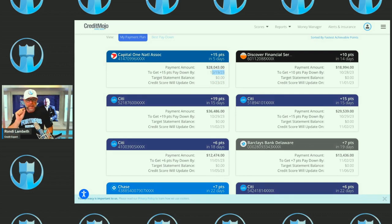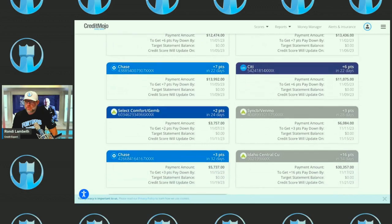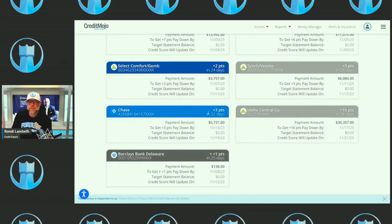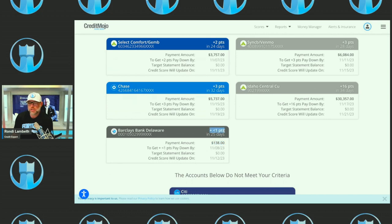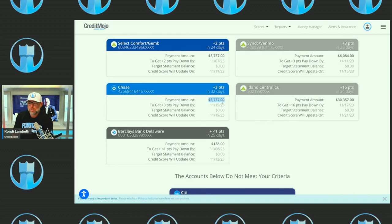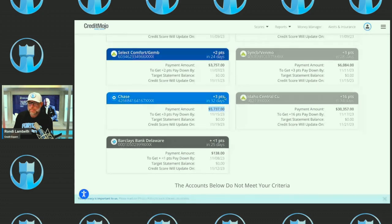Today's October 17th but you need to pay it off by the 19th so it clears, and then on the 23rd it updates. If you want 19 points in the next 15 days, get this other credit card paid off so it updates on November 2nd. You can go down through this in order of importance. Let's say you only have a certain amount of money — you can see which card gives you the most points. Look at this Barclays account: if you paid $138 on it, the credit score goes down by one point because the card would be completely paid off.